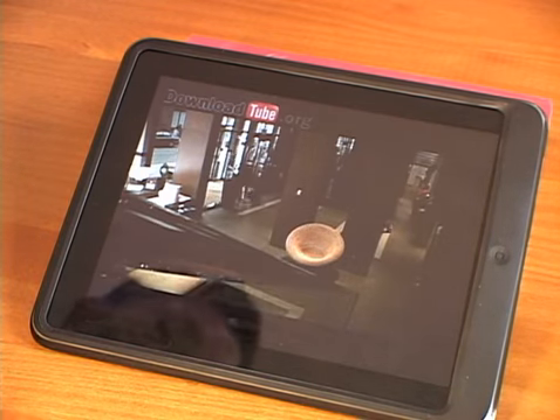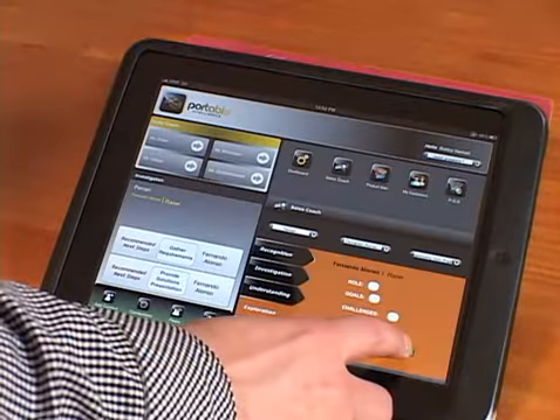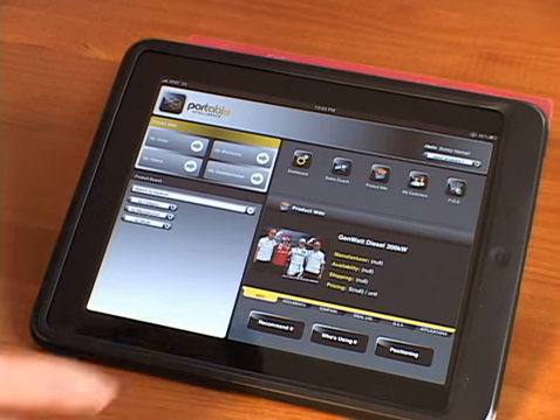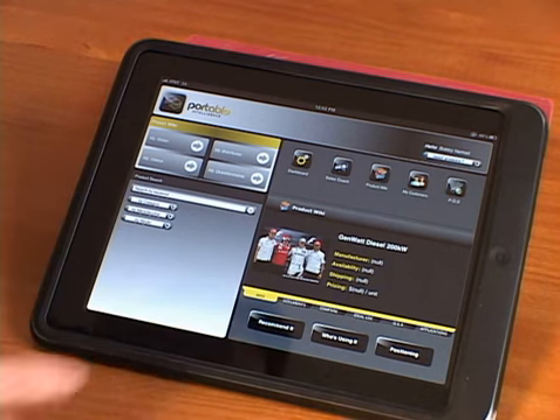We can also go directly into a product recommendation. Based upon criteria gathered on the iPad by the representative, the platform has made a recommendation out of the product catalog. On the back end, it will record whether the representative makes this recommendation to the customer or chooses his own.